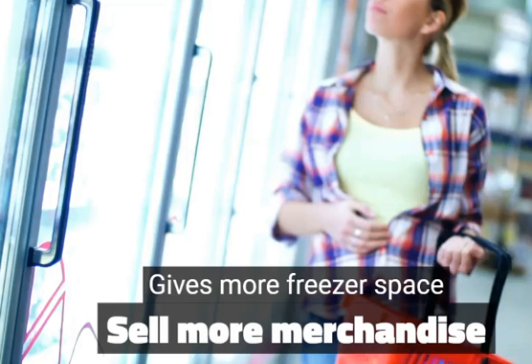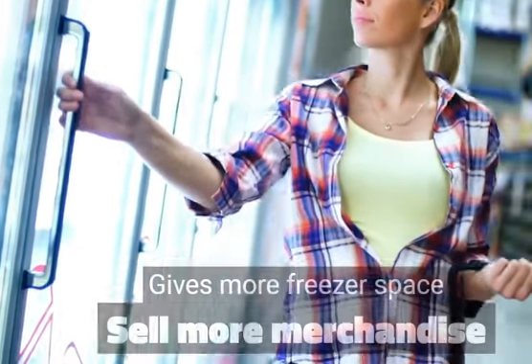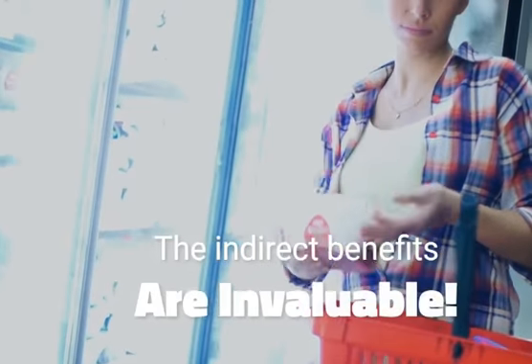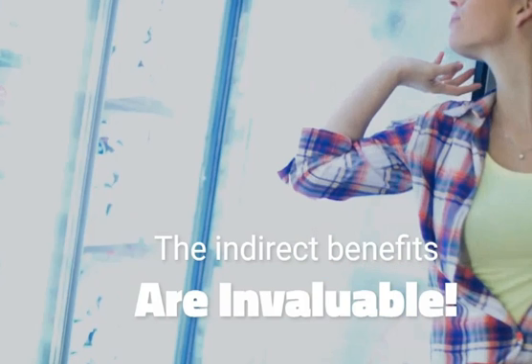Besides profits almost doubling — which means he makes more profits even while he's paying off his machine — he told me the untold perks he gained were enormous. Not only did he free up a bunch of valuable freezer space and was able to get rid of those ugly merchandisers in front of the store, he doesn't have those big delivery trucks coming in wasting valuable space when customers are trying to park, wasting his employees' time by having them help the delivery guy stack the bags and then having to clean up and sort bags.